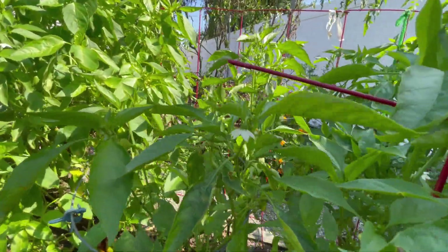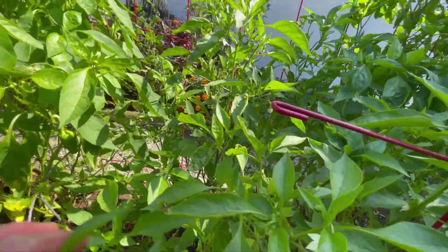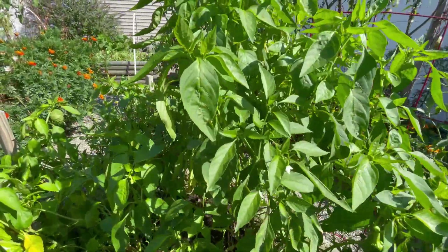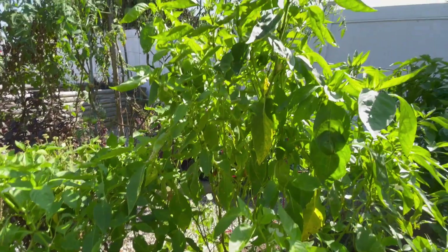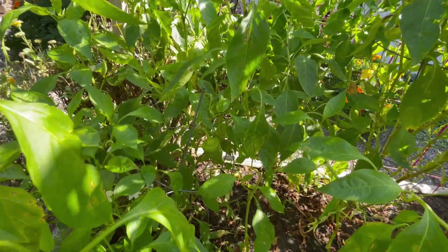This area of Jimmy Nardello's is producing flowers and I have peppers growing. Over here I have the Cubanaya, or Cubanel as some people call it. I just harvested all of the bigger ones off of here today, but these totally came back as well.